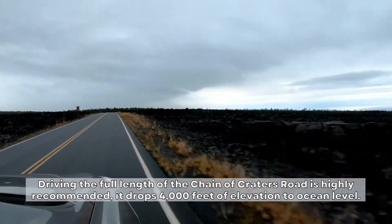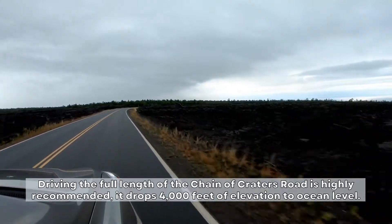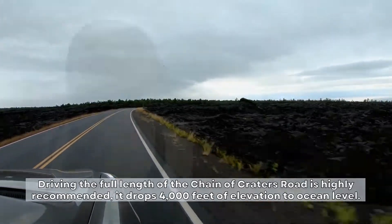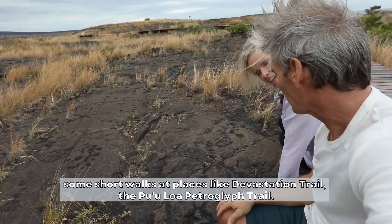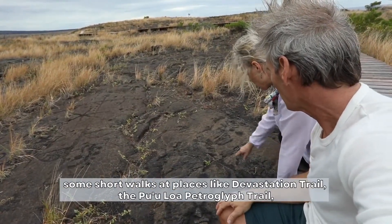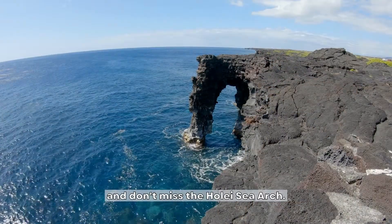Driving the full length of the Chain of Craters Road is highly recommended. It drops 4,000 feet of elevation to ocean level. Along the way, there are some fascinating stops — some short walks at places like Devastation Trail, the Pu'uloa Petroglyph Trail, and don't miss the Hole Sea Arch.